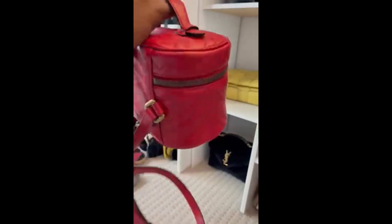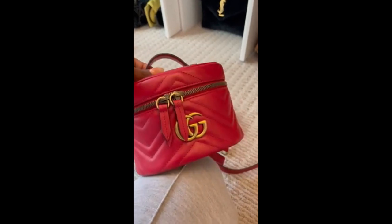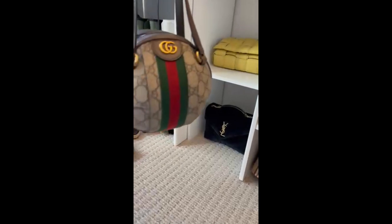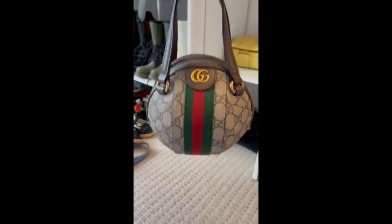Then I have this Gucci piece — it's like a backpack and you can carry it with the top handle. Really cute, never worn before. It has back straps so you can wear it as a backpack as well. Doing this video I'm looking at things like, 'Girl, you never wore that.' It's brand new. I also have this Gucci sphere ball bag — this is so cute. I've worn this maybe twice but I love that I purchased it. Probably hard to find now.